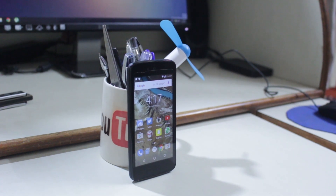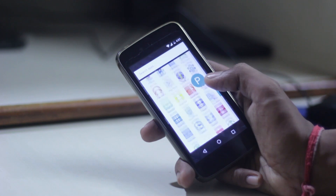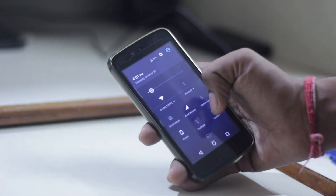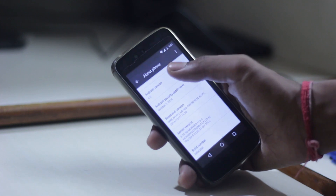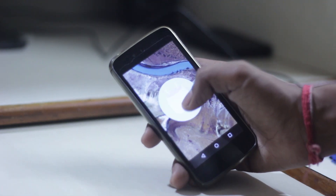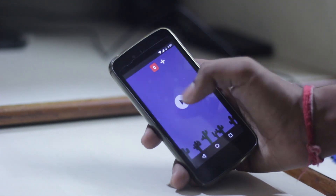Android One received the Android 6.0 Marshmallow OTA update before Nexus devices, making Android One the most affordable smartphone running the latest version of Android. It's really amazing that Google is giving priority to the Android One series. This is my review of official Android 6.0 Marshmallow after four days on Android One first generation.